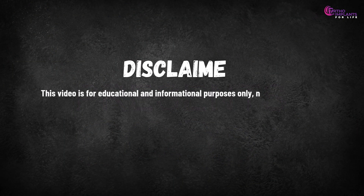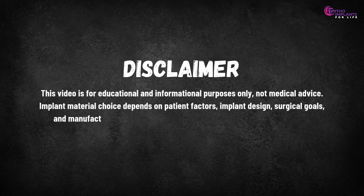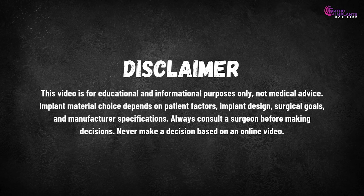This video is for educational and informational purposes only, not medical advice. Implant material choice depends on patient factors, implant design, surgical goals and manufacturer specifications. Always consult a surgeon before making decisions. Never make a decision based on an online video.